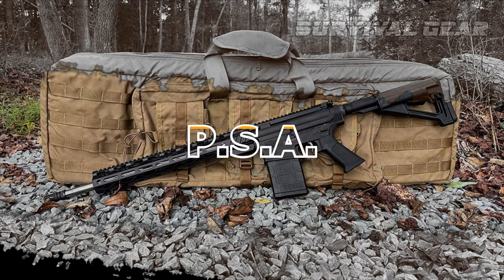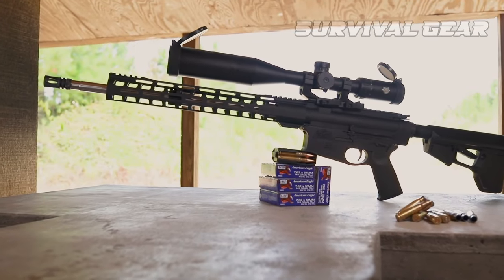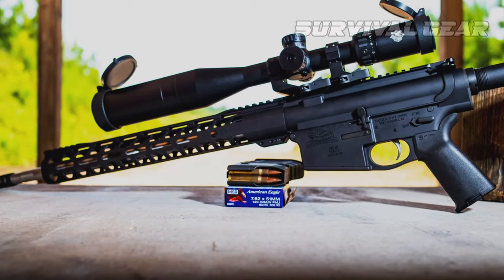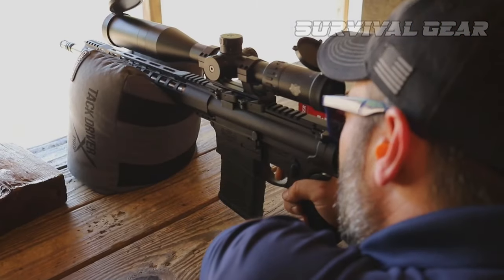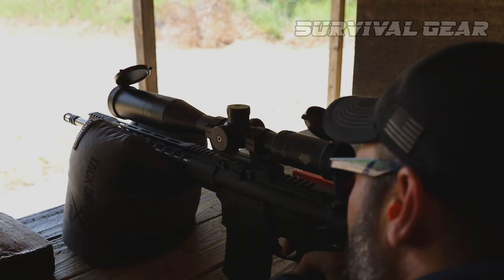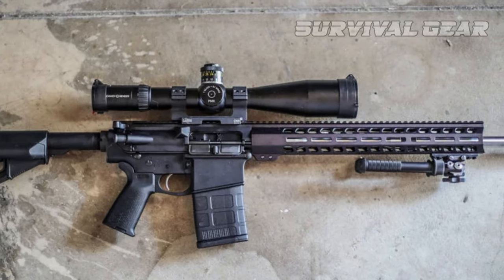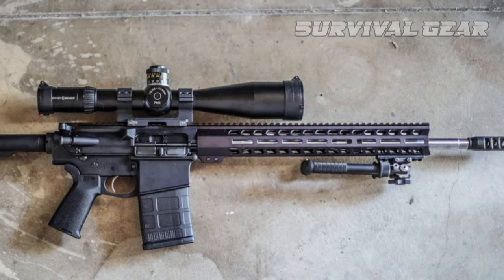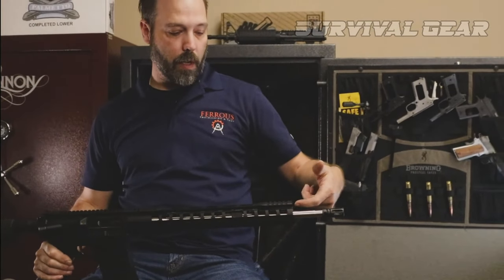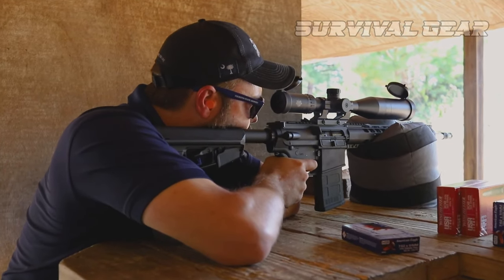Palmetto State Armory PA-10 Gen 3. MSRP starts at $839. Price alone makes the PA-10 one of the best AR-10 choices on the market today. Yet Palmetto State Armory doesn't leave shooters out in the cold when it comes to a quality build. Long considered one of the best values in ARs, the gunmaker offers a litany of features rarely seen at this price point.